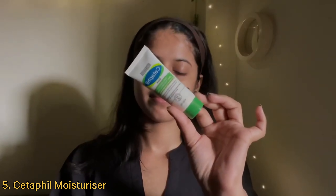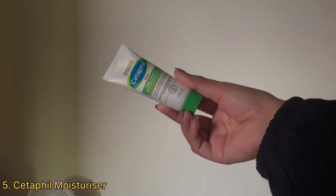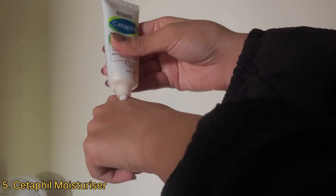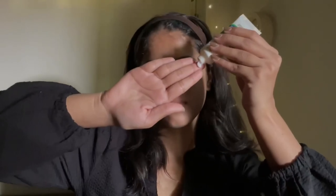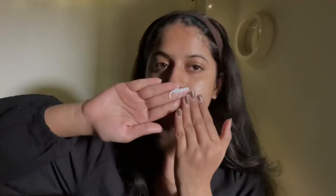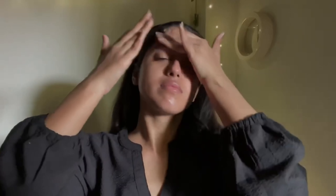Coming to the second last and most important step — moisturization. I'm using this Cetaphil moisturizer which I've started using recently. I've tried the other popular variant as well, but not a lot of people seem to use this one. It is surprisingly very moisturizing — it does not leave your skin feeling greasy or heavy, but moisturizes so well that you don't feel the need to apply more. The texture is very lightweight and it's quite affordable, perfect for the upcoming winters.